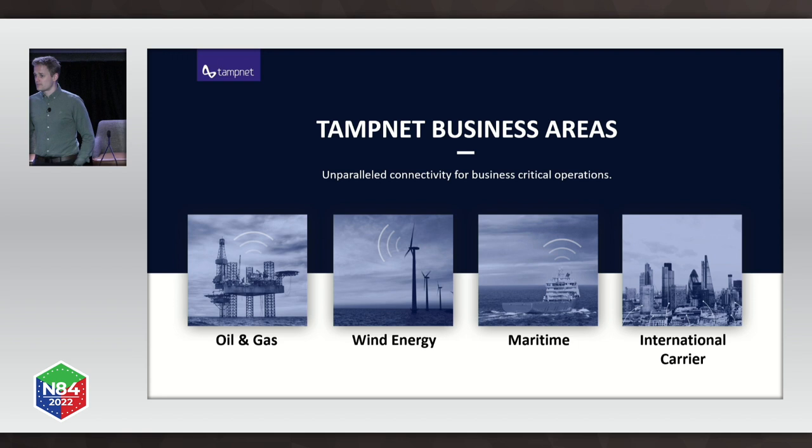First, a little bit about what Tampnet is doing in our business areas — I promise this is not a commercial talk, but we need to set the stage. We specialize in providing connectivity in the oil and gas industry, offshore wind farms, and maritime. Since we are running fiber from offshore asset to offshore asset, we also have a very unique fiber route through the North Sea and the Gulf of Mexico, which allows us to supply the international carrier market as well.